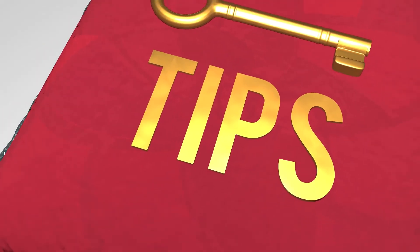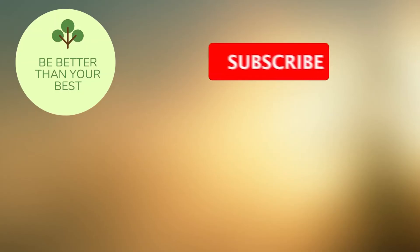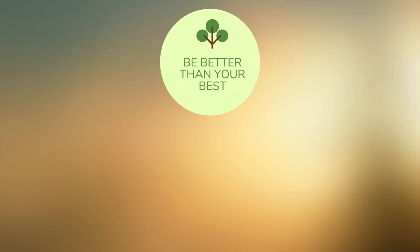Do you know any other tips that will help increase the battery's life? Let us know down in the comments section. Don't forget to leave a like if you found this video helpful, subscribe to receive more cool videos like this one, and hit the bell icon to be notified for new videos. Stay beautiful and be better than your best! See you next time!